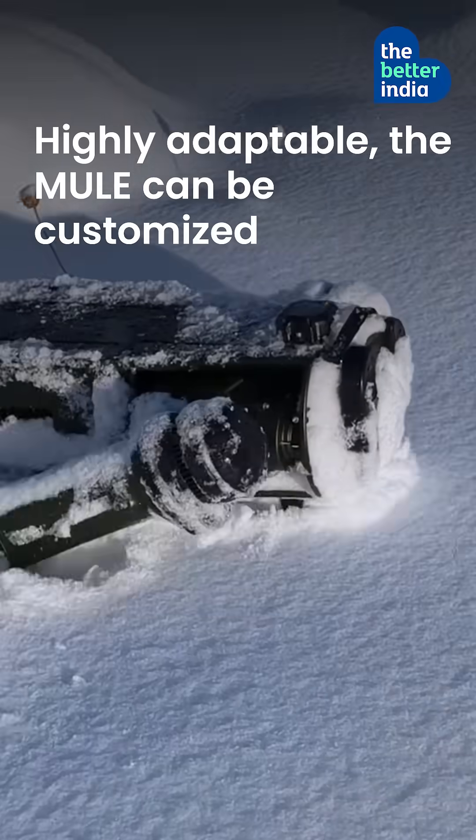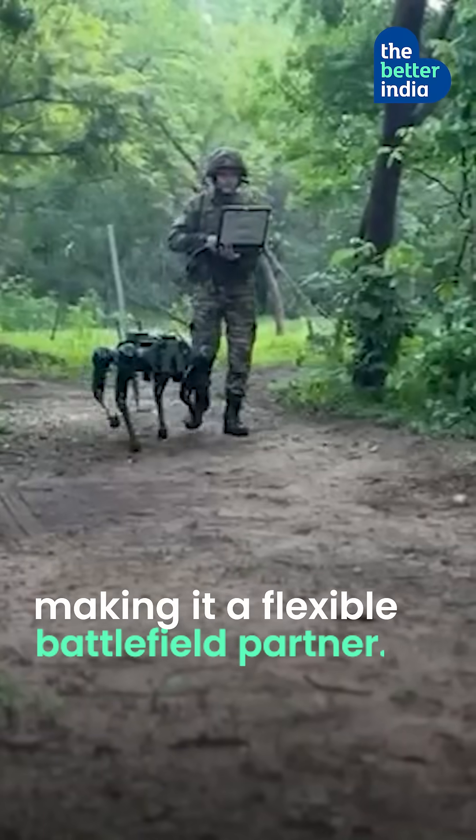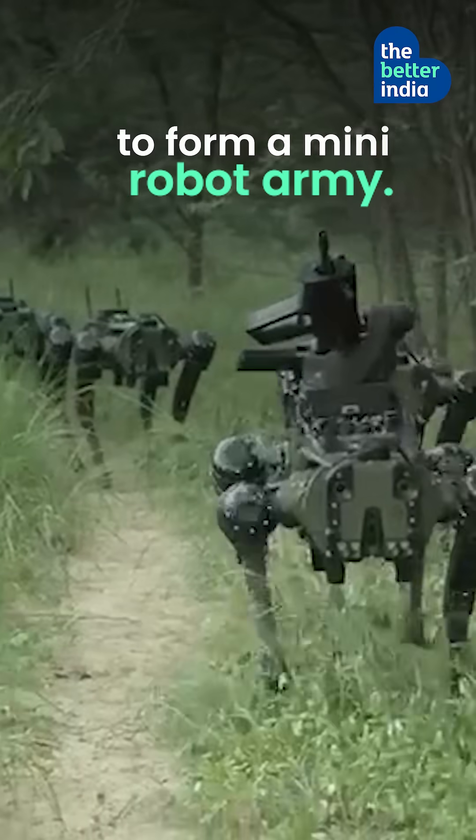Highly adaptable, the mule can be customized to carry supplies, weapons, or surveillance gear, making it a flexible battlefield partner. It can also swarm with other mules to form a mini-robot army.